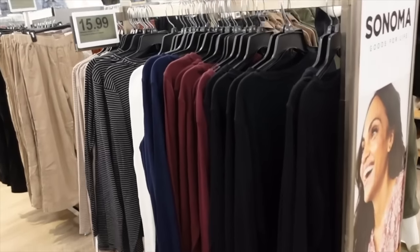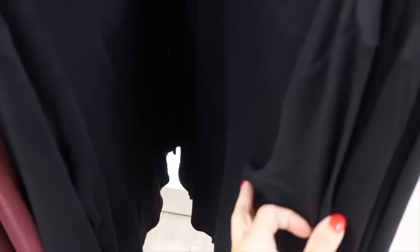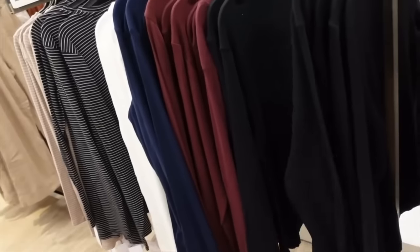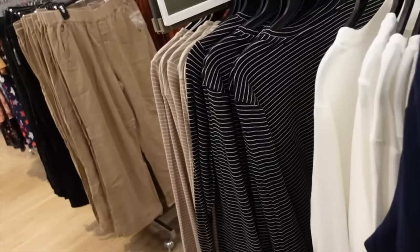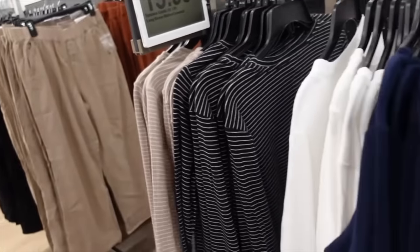Also new long sleeve ribbed tees from Sonoma. These have that scoop neckline, a little bit of a drop sleeve, relaxed fit through the front and the back. In black, burgundy, blue, white, the black and white stripe, and taupe and white stripe. They're on sale for $15.99.